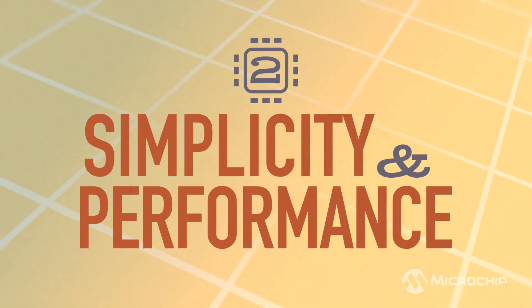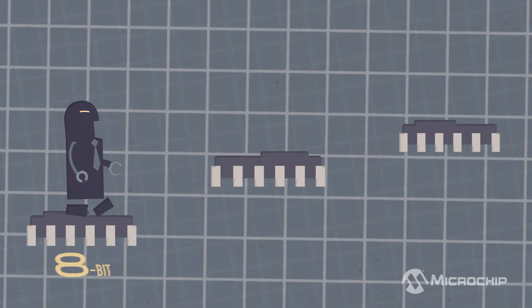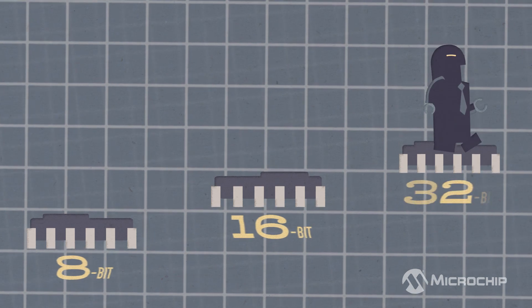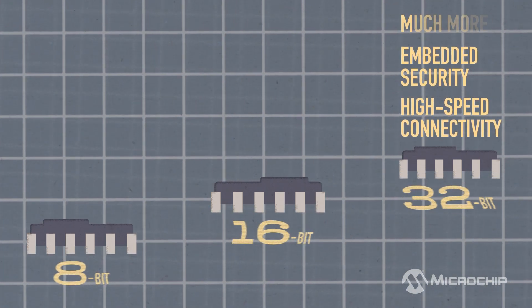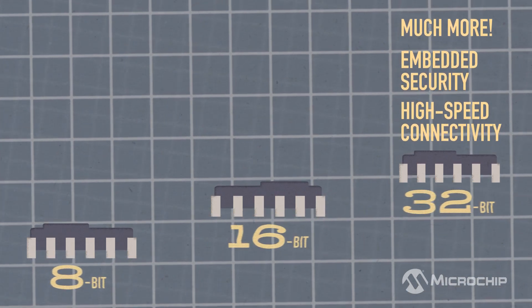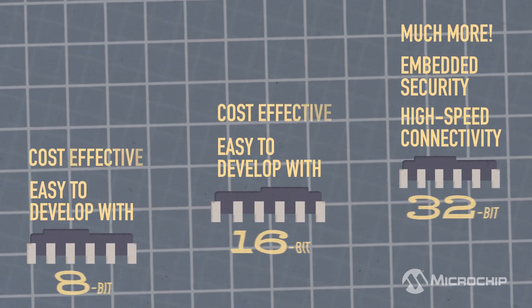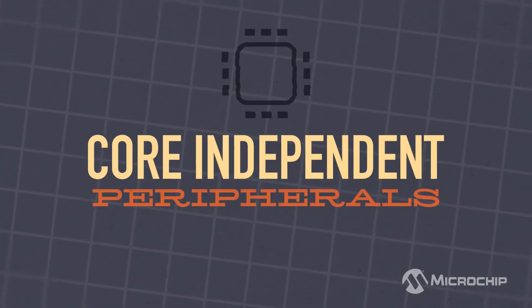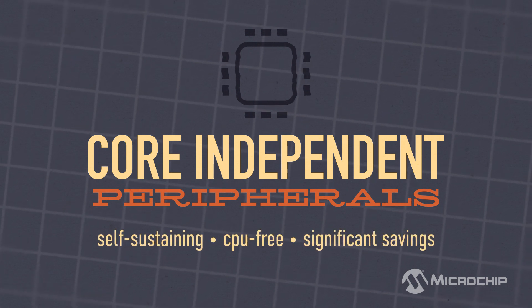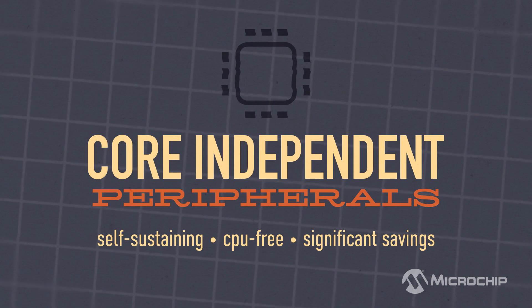Next is balancing simplicity and performance. We offer everything from basic 8-bit MCUs to advanced 32-bit MCUs, with high-speed connectivity, embedded security, and many other features. Our 8-bit and 16-bit MCUs are the easiest to develop with and are very cost-effective. These MCUs also include our core independent peripherals, which are hardware blocks that require very little code and simplify complex tasks, such as safety functions or communications.